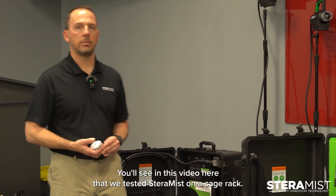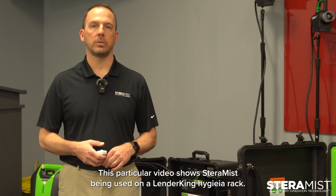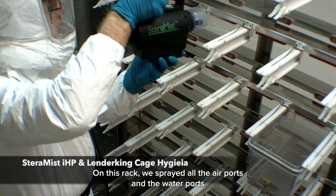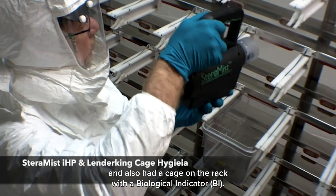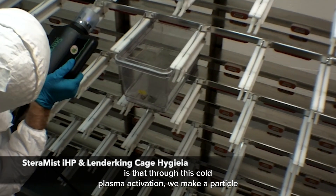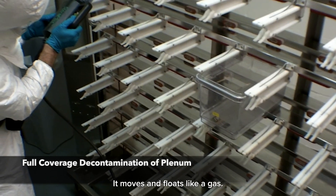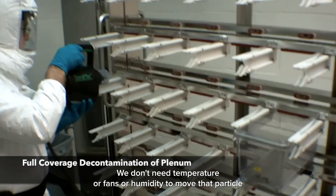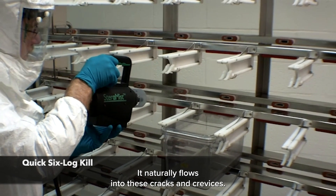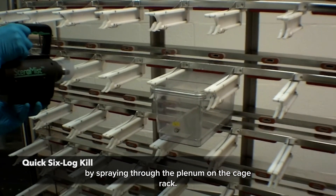You'll see in this video that we tested Steramist on a cage rack. Many cage racks have been tested; this particular video shows Steramist being used on a Lenderking Hygieia rack. On this rack, we sprayed all the air ports and the water ports, and also had a cage on the rack with a biological indicator. One of the other key advantages of Steramist is that through cold plasma activation, we make a particle so small it's nanometers in size — it moves and floats like a gas. We don't need temperature, fans, or humidity to move that particle around the space; it naturally flows into cracks and crevices. We actually got a six-log reduction on this biological indicator inside the cage by spraying through the plenum on the cage rack.